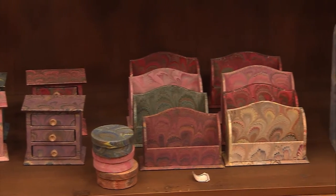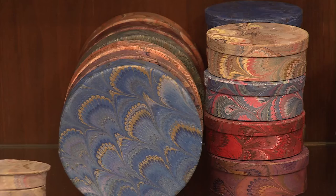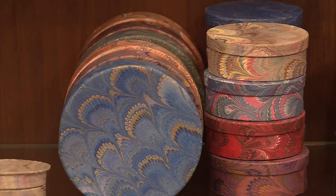Papermaking shops are filled with products. Notebooks, pens, desk organizers, and photo albums line the walls, each stamped with traditional Florentine patterns.